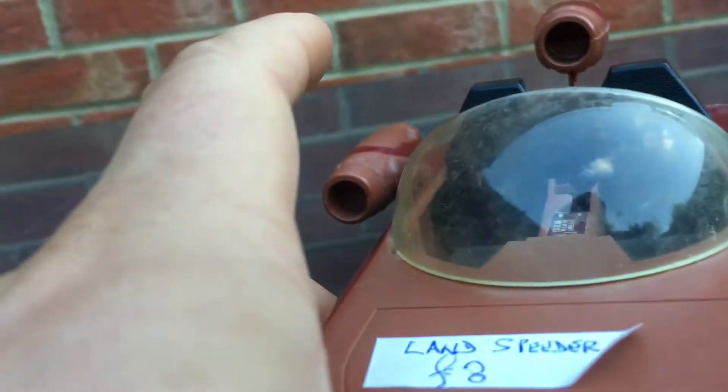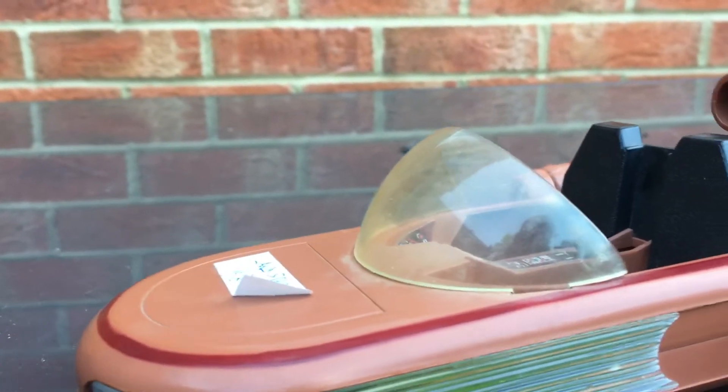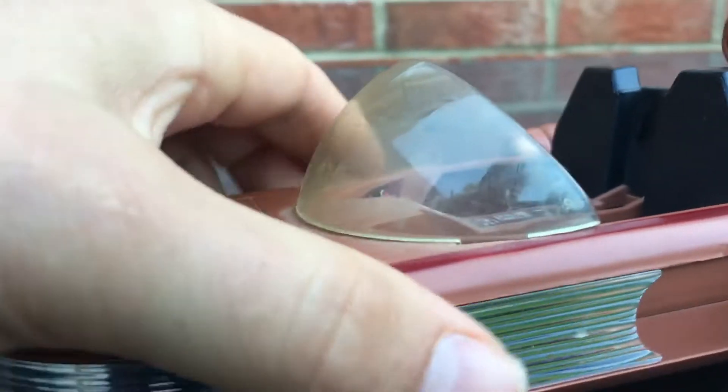The clear plastic bubble is a bit grimy but it doesn't look too bad. And I think if I get a wet wipe or something, this dust and some of these bits of grime, I reckon they'll come off.